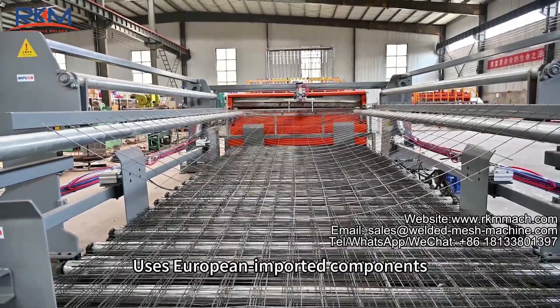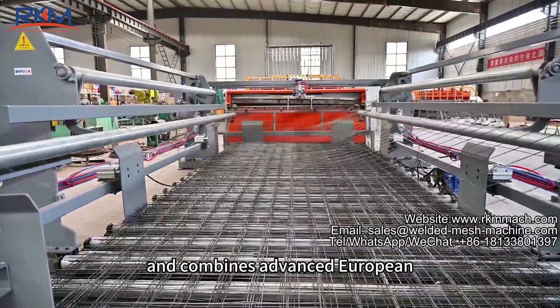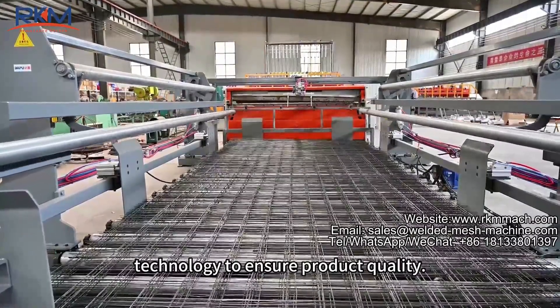Quality assurance: uses European imported components and combines advanced European technology to ensure product quality.